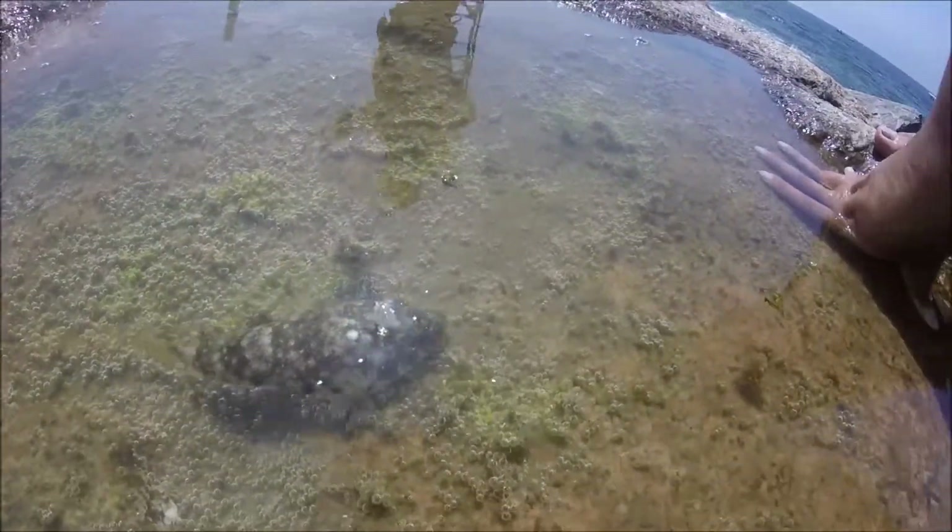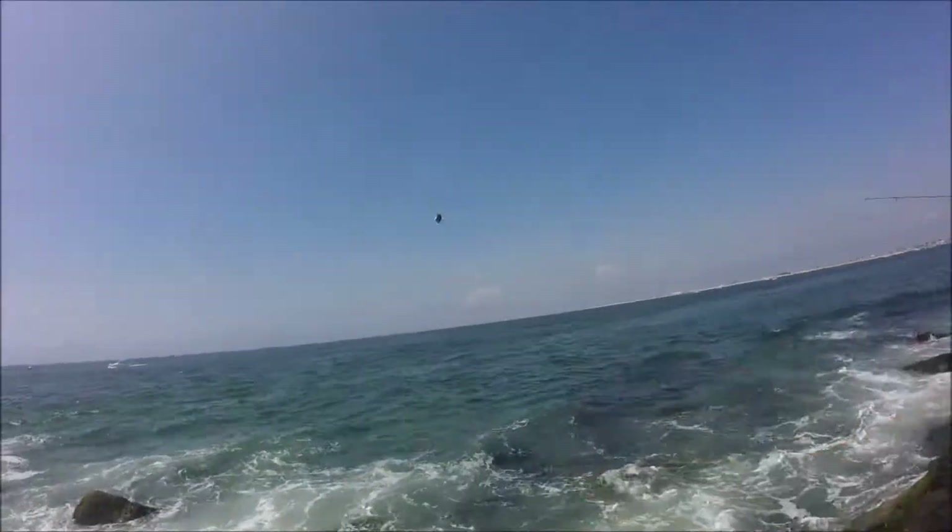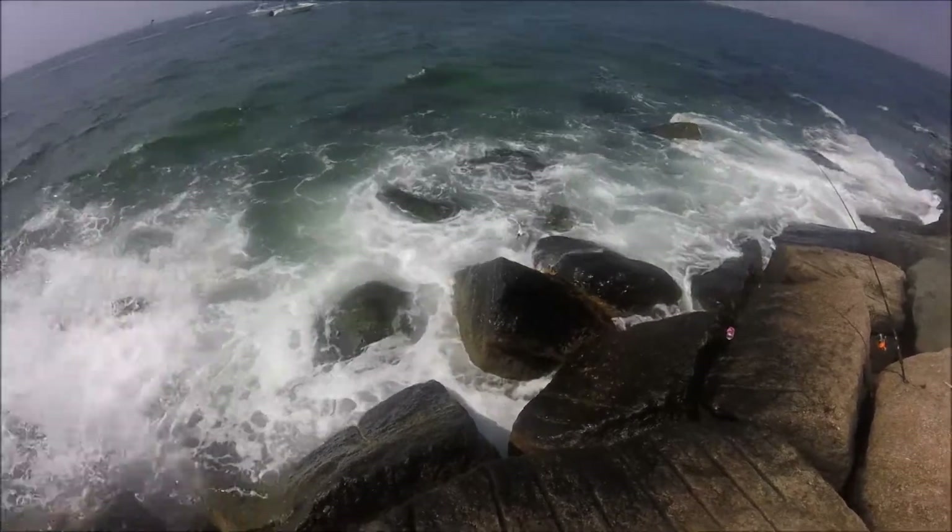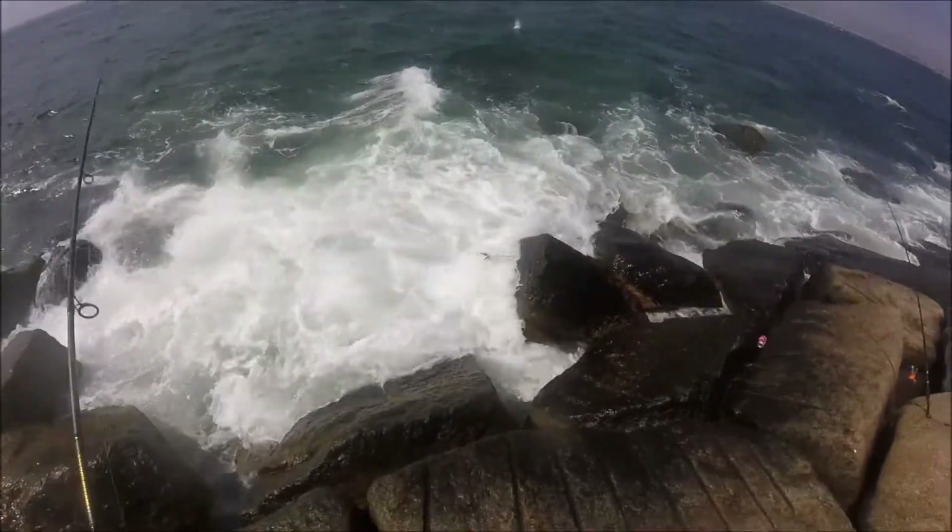We let a pufferfish do a couple laps in a puddle before releasing it and getting on to what we really came here for. On my first cast, a bird hit my lure before it even hit the water and got hooked. Fortunately, it came off on its own before I had to handle it.